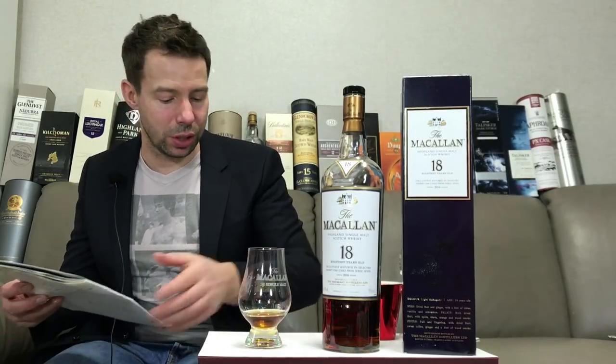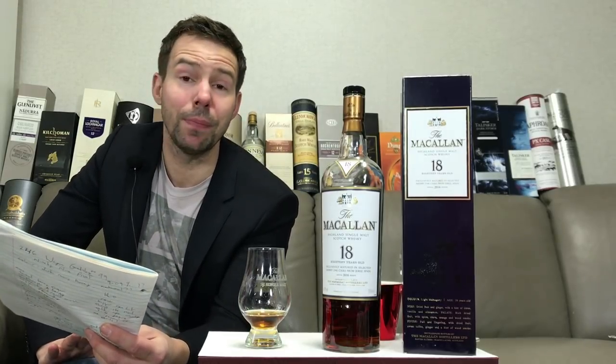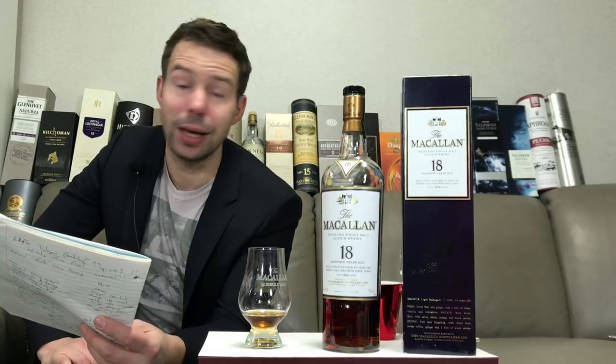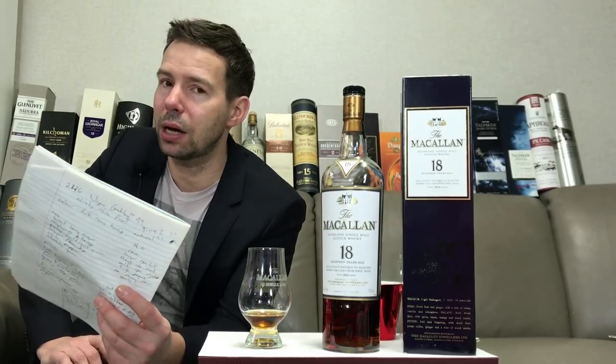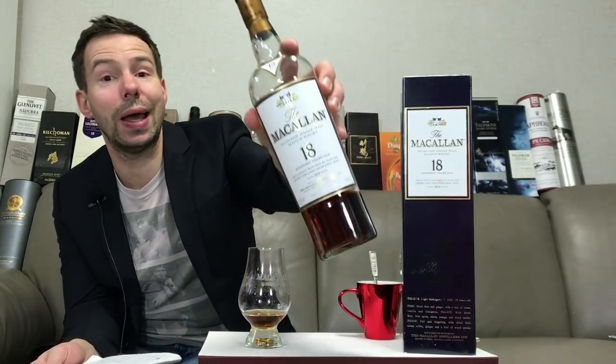So that's my tasting notes. Let's get on to the Whiskey Whistle whiskey score for the Macallan 18. The Whiskey Whistle whiskey score for Macallan 18 is going to be 86 out of 100.